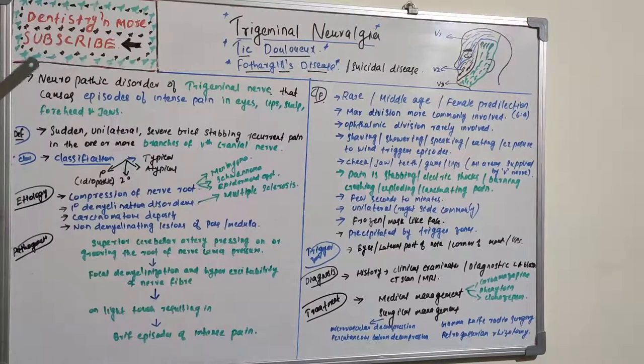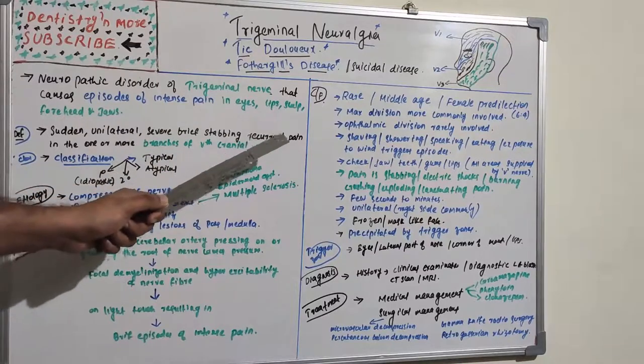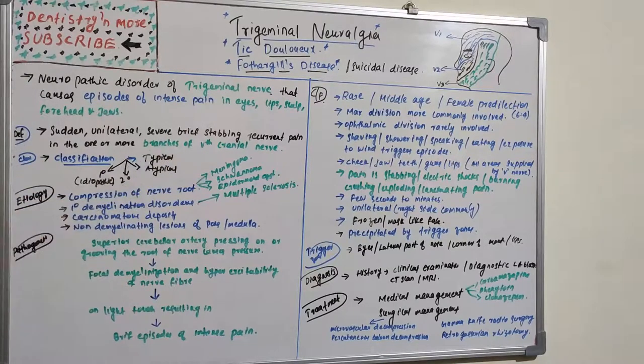By definition, trigeminal neuralgia is a sudden, unilateral, severe, brief, stabbing, recurrent pain in one or more branches of the fifth cranial nerve — the ophthalmic, maxillary, and mandibular branches. The basic classification includes typical, atypical, primary (idiopathic), and secondary forms.